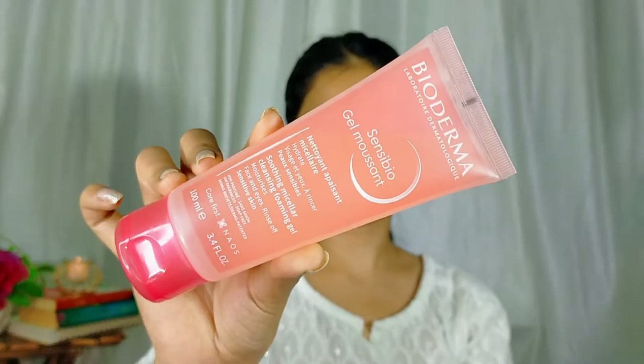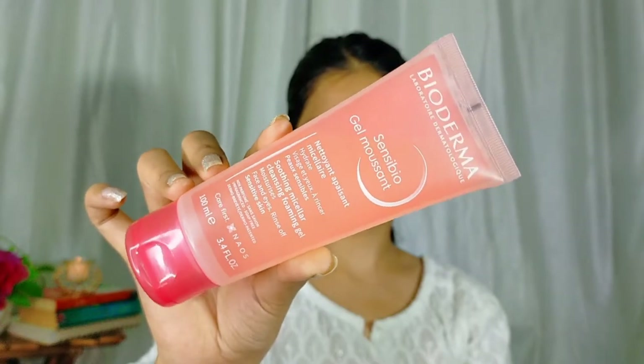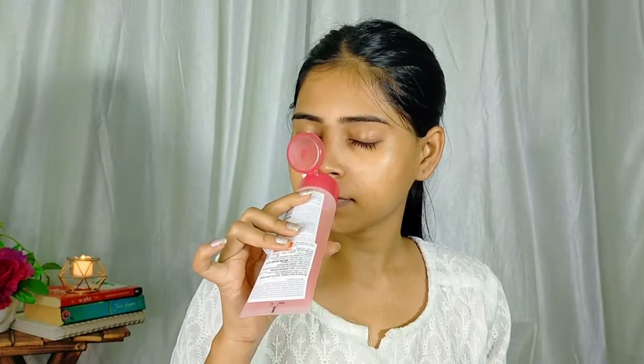Going in with the face wash — this too is from Bioderma. It's their Soothing Micellar Cleansing Foaming Gel, and it is supposed to be gentle on your skin. The smell is really mild, so it has passed the smell test for me. I do not go for strong smell products, and this is very mild and really neutral. If you're someone like me who doesn't like strong smells, this is for you. I did wash my face and I would like to say that this is really mild — it worked really mild on my skin.